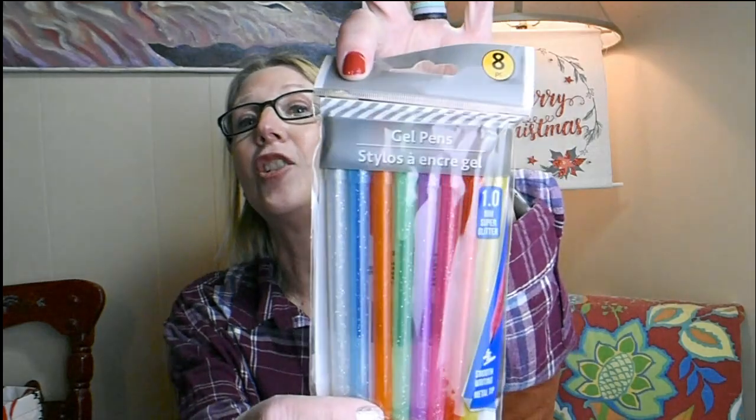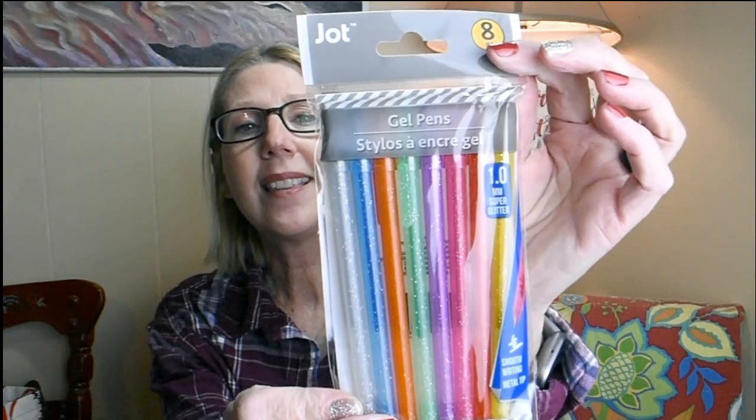Next I grabbed these. Jot is one of my favorite lines at the Dollar Tree and look at these gel pens. The colors are so vibrant and I love how they have a little bit of glitter sparkle in them. They say they're smooth writing, and there are eight pieces in here. I thought that would be really fun to come January, start working in my calendar and planner, setting it up for the coming year with a variety of colors.